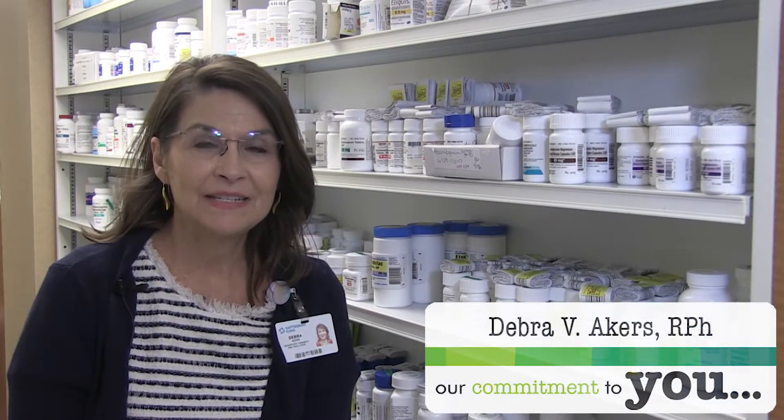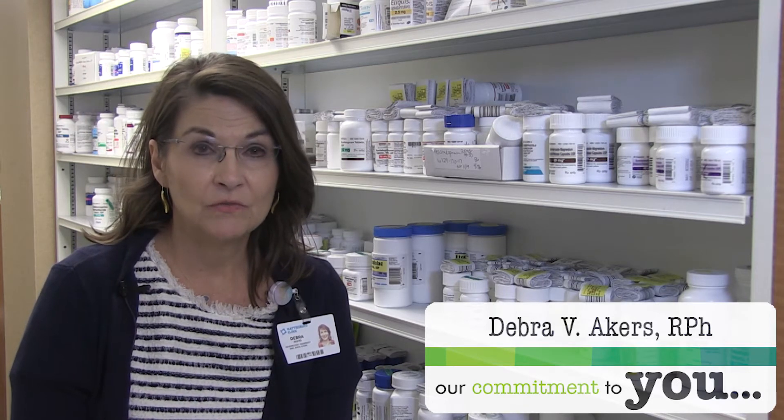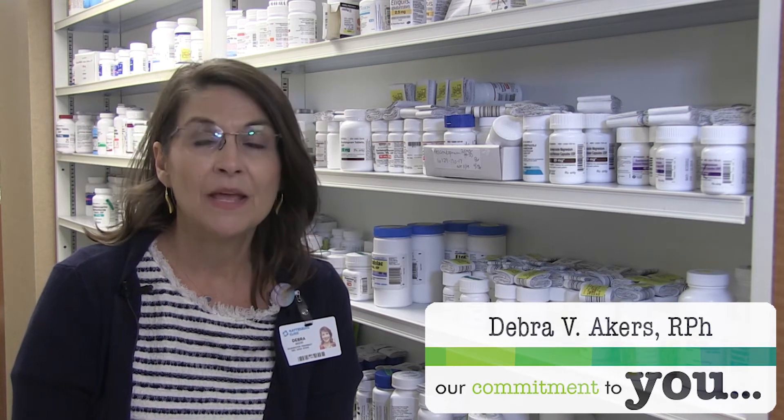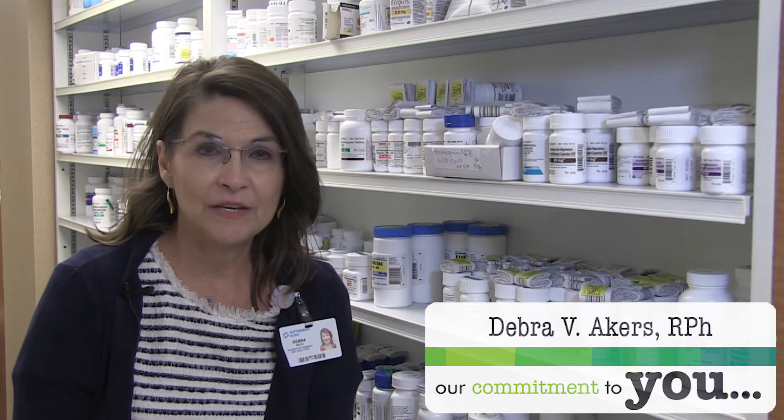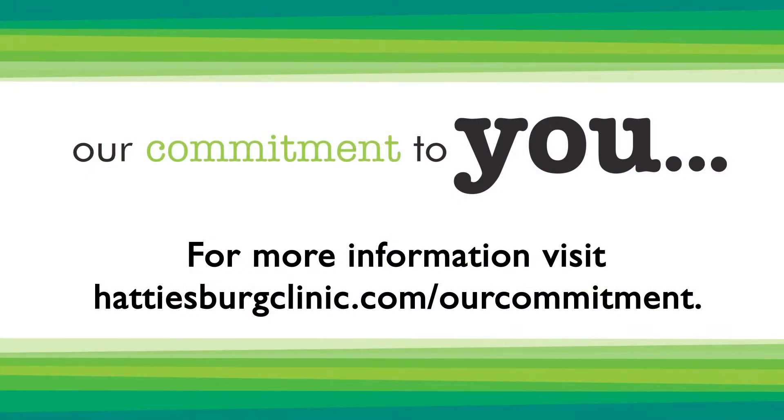Hattiesburg Clinic is committed to taking care of the whole patient. If you are concerned about the cost of your medications and would like to talk to someone, please contact your primary care physician or your local pharmacist.